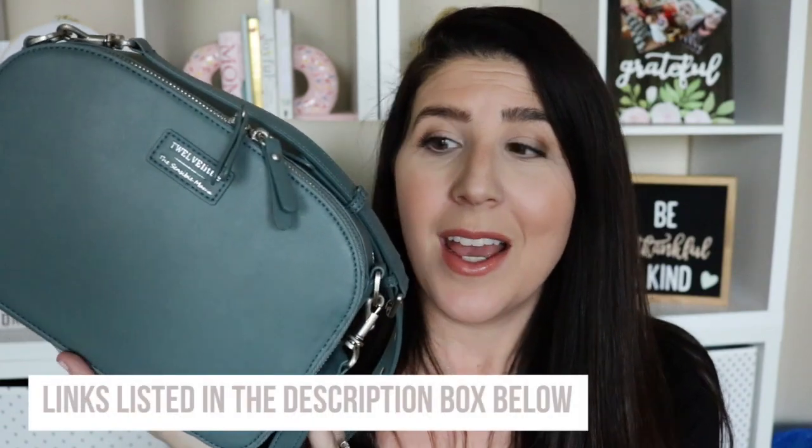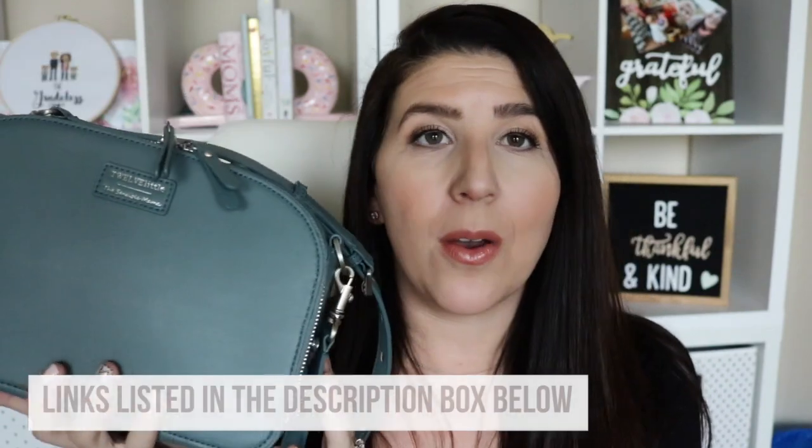Today I'm super excited to share with you the newest release from 12 Little. It is their collaboration with Amber from the Sensible Mama and it is the Sensible Clutch. This is an on-the-go bag. It's made for mom and baby for quick trips out and it is in a beautiful teal color. It honestly is so much fun.